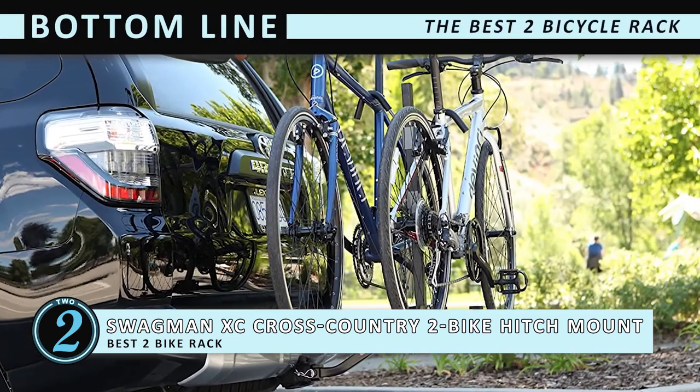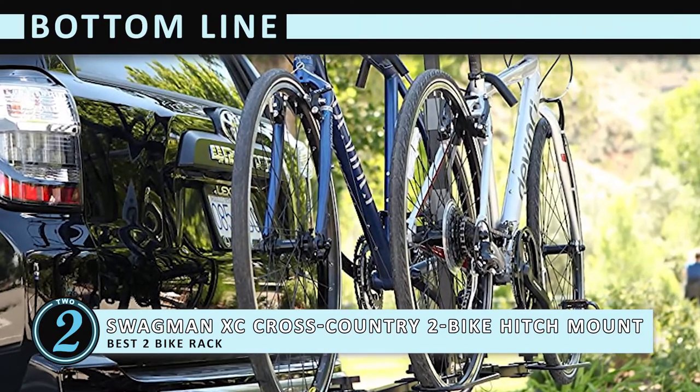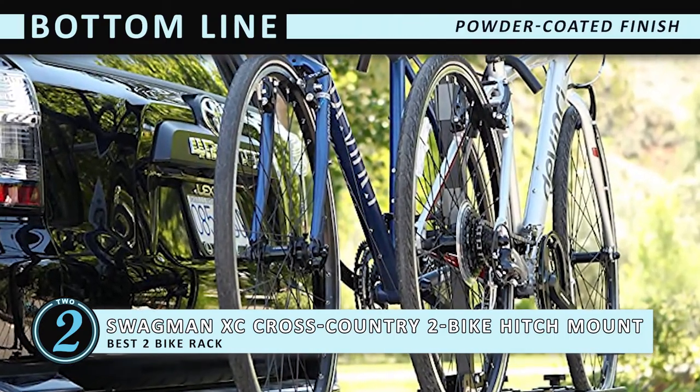Bottom line is, this is the Best 2 Bicycle Rack because it secures the frame and wheels, and it has a powder-coated finish to prevent corrosion.